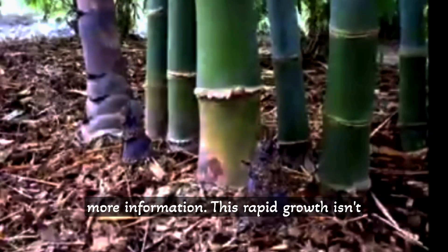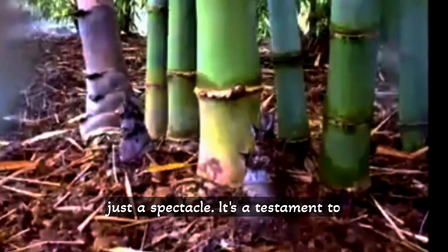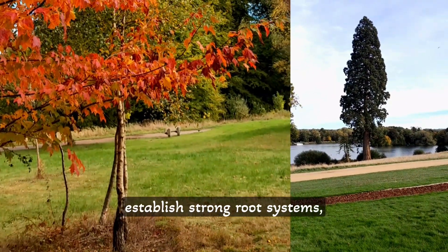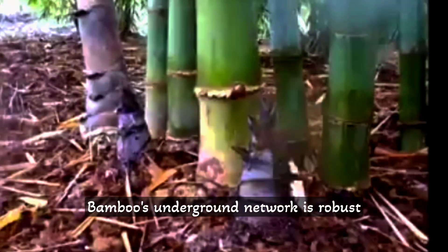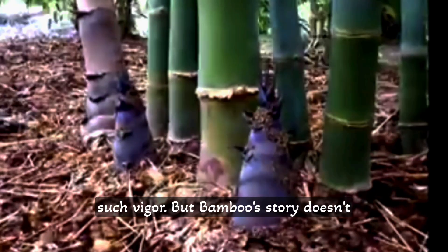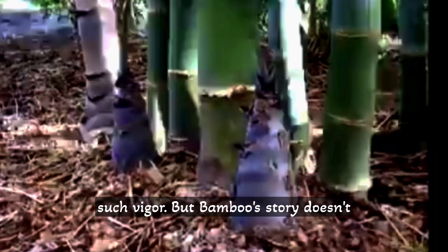This rapid growth isn't just a spectacle — it's a testament to bamboo's resilience. Unlike trees that require years to establish strong root systems, bamboo's underground network is robust from the start, allowing it to shoot up with such vigor. But bamboo's story doesn't end there.